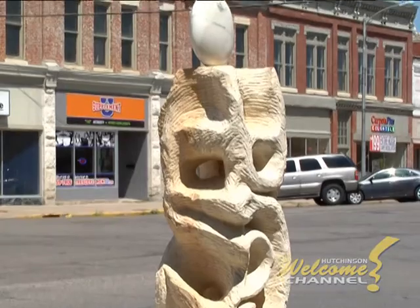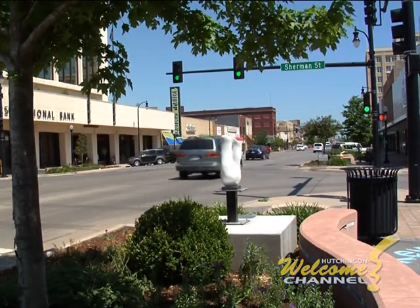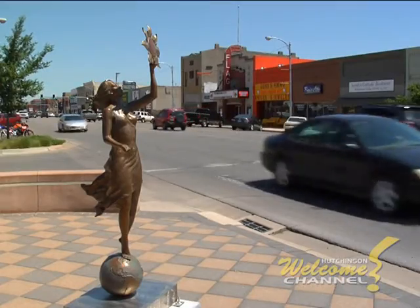It's fun to walk along the sidewalks of downtown Hutchinson and enjoy all of the beautiful sculpture work. Downtown Hutchinson has been sponsoring a sculpture walk that changes each year.